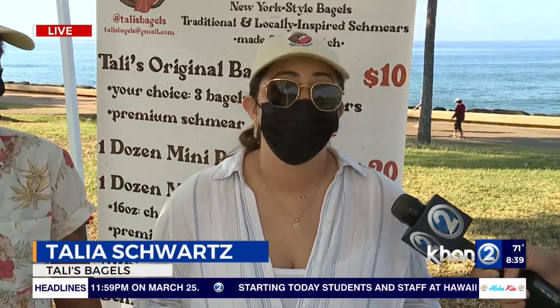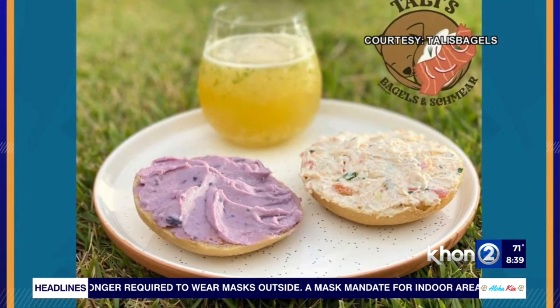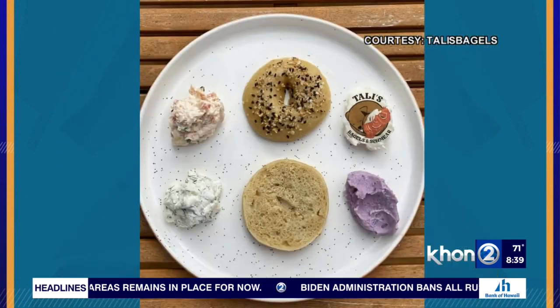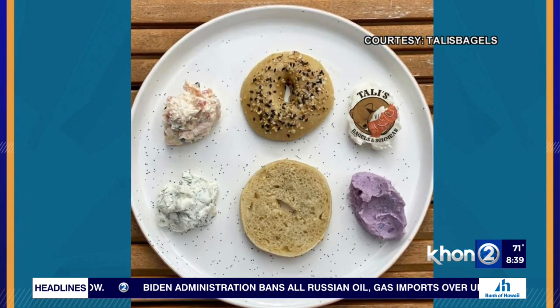These look delicious. You all are doing such a great job with these bagels and schmears. As far as what's next — do you want to share the long-term goal? The only Jewish bagel shop on the island did close down a few months ago, and we are hoping eventually to be able to fill that void here on the island. Starting next month in April, our bagels will also be available for a weekly pickup on Wednesdays over at Hana Kitchens — the kitchen we work out of, right in downtown at Harbor Court — so you'll be able to come pick up bagels during the week for the office, a meeting, or your family.